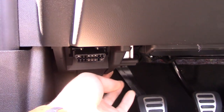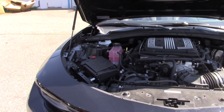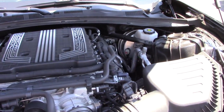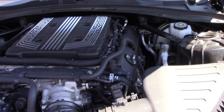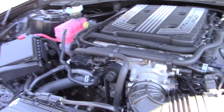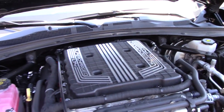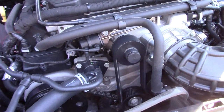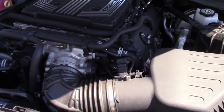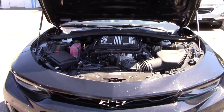Underneath the hood of this beast is the most powerful engine a Camaro has ever received — a 6.2-liter supercharged V8, the LT4, putting out 650 horsepower at 6,400 RPM and 650 pound-feet of torque at 3,600 RPM. The supercharger is mounted right on top and you can see the supercharger pulley as well. You can also see that the heat extractor on the hood is functional — it helps with the cooling of the engine.